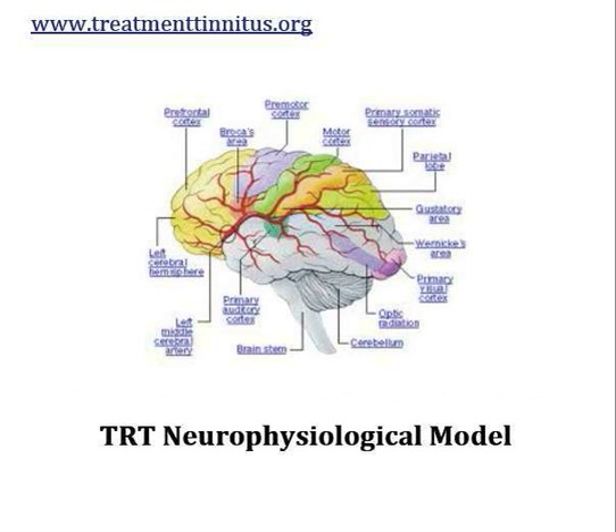With TRT, they use the neurophysiological model. It's important to note that out of all the people who suffer from permanent tinnitus, 20% of them have links between tinnitus and certain parts of their brain and nervous system — specifically the emotional response and stress response parts of the brain. TRT focuses on this 20%. The other 80% of people with permanent tinnitus can use holistic or natural treatments, counselling, and other approaches. So TRT is very specific for that 20%.